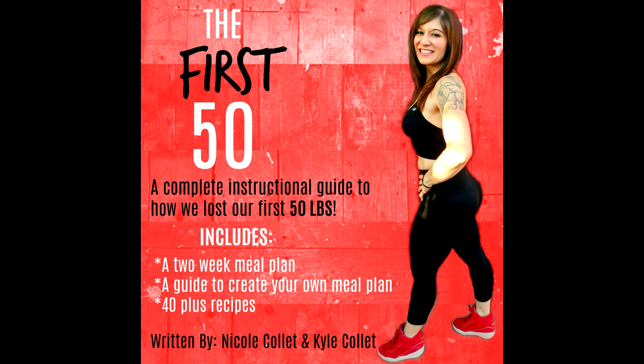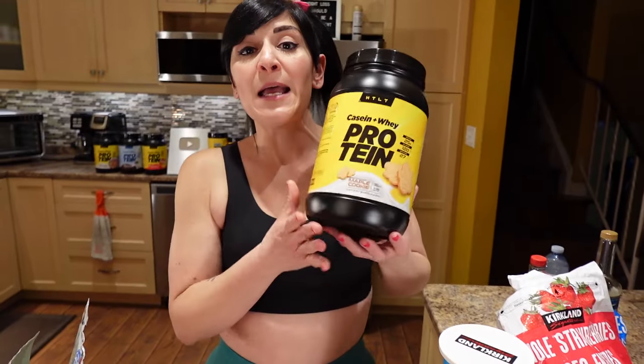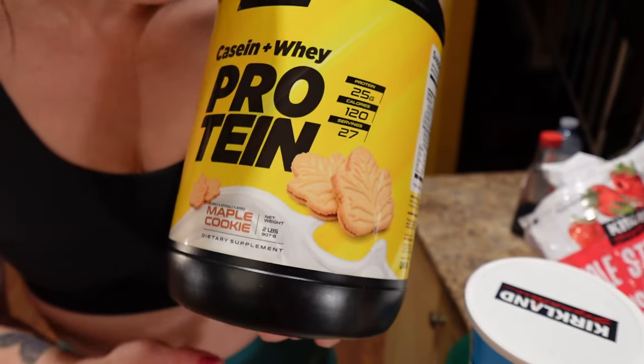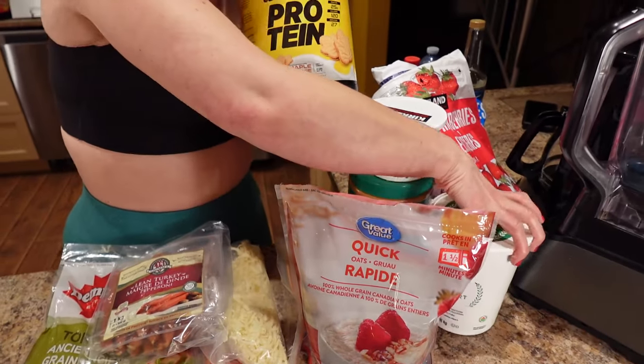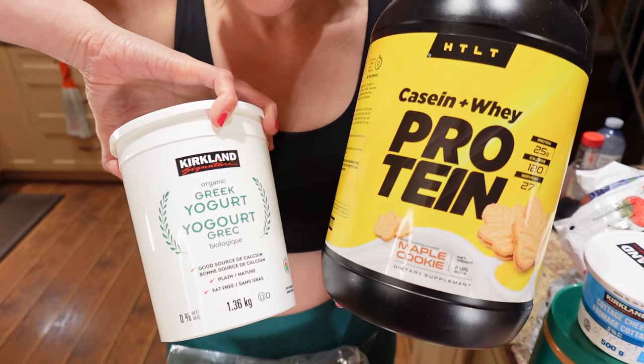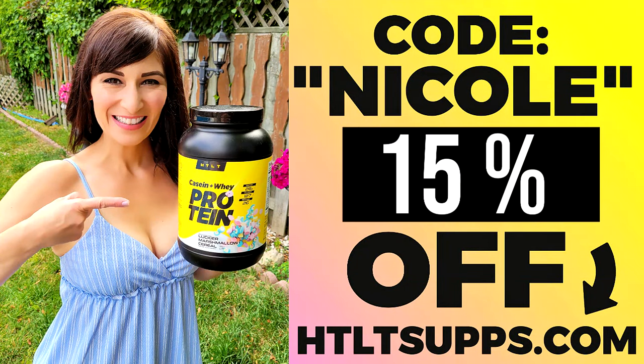If you want to know the exact portions and meals I ate to lose the weight, you can buy my weight loss ebook called The First 50 — the link is down below and code Nicole saves you 10%. When it comes to protein, this is HTLT protein powder — the best tasting protein powder ever. We love the maple cookie flavor because we put it in our Greek yogurt to make Greek yogurt bowls or low-cal Greek yogurt dip. I put half a scoop in half a cup of Greek yogurt, and you can dip fruit in it or top it with low-cal syrup. Code Nicole saves you 15% off, link down below.